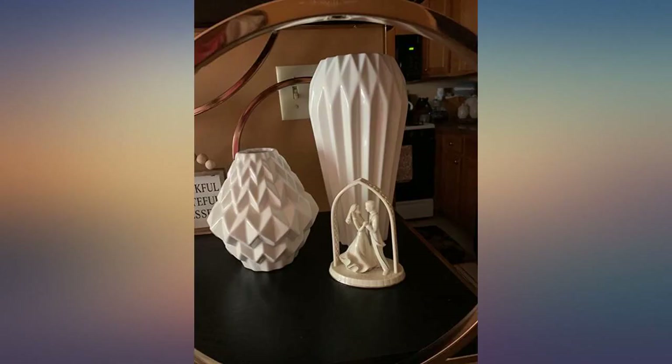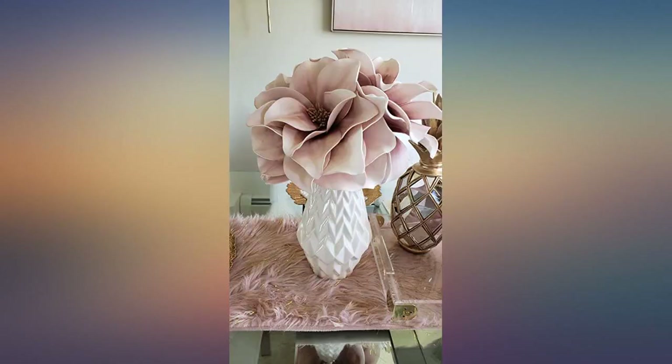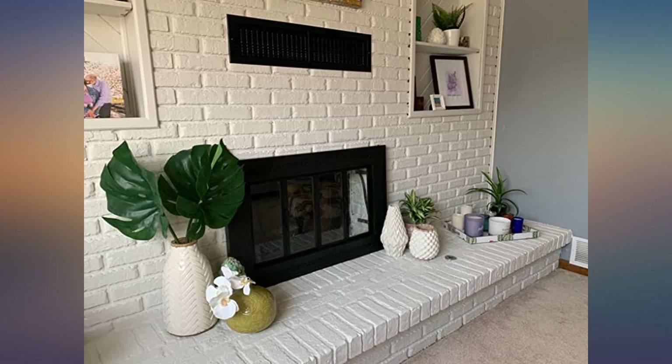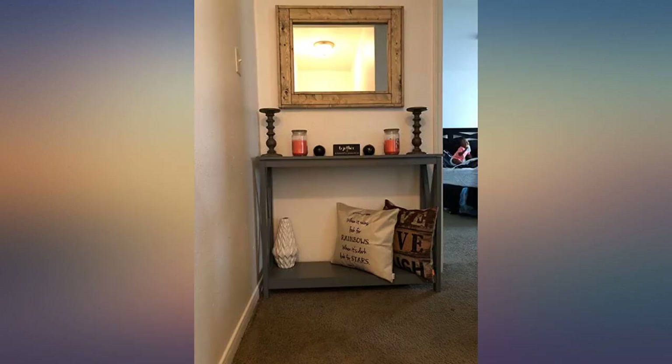I have quite the collection of vases in lighted cabinets as well as sitting out. I love a variety of colors, sizes and designs. This one really stands out with its shape and texture. It is a creamy white in color, but the texture adds nice shadows in ambient lighting.